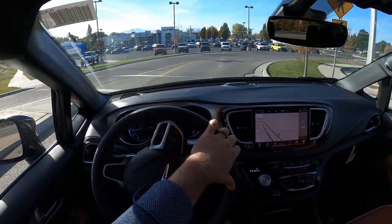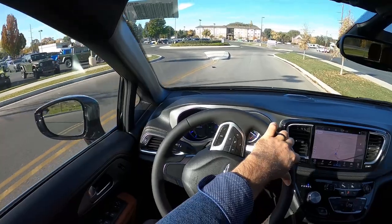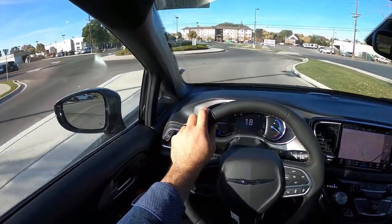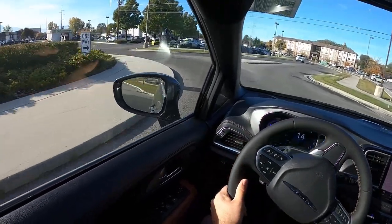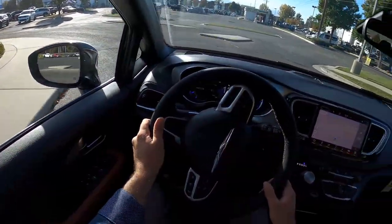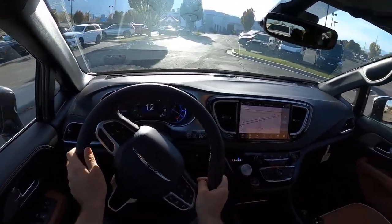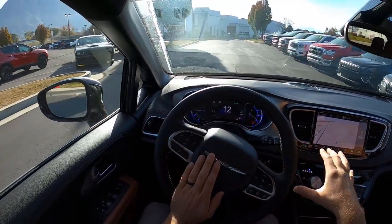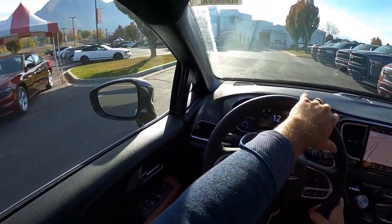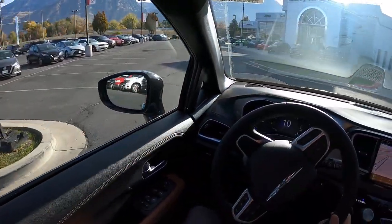It kind of reminds me of — and it makes sense — because it's got an electronically variable transmission, similar to what they use in the Toyota hybrids. Something is really working with the Pacifica Pinnacle hybrid. I actually like the looks of the Pacifica — I think it's one of the better looking minivans. It kind of tries to look less like a minivan, similar to the Kia Carnival.